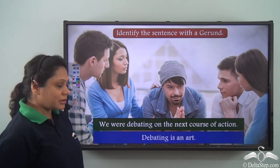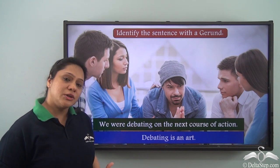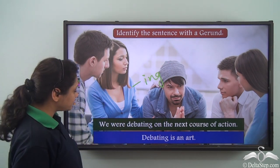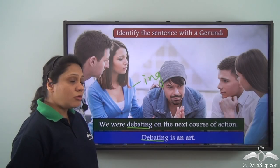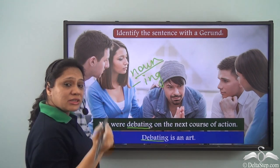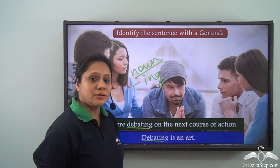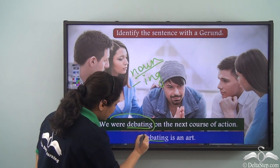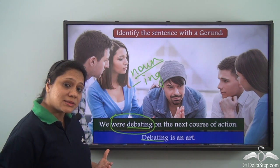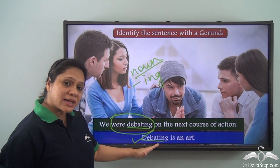Now let us identify the sentence with a gerund: 'We were debating on the next course of action' and 'Debating is an art.' In the first sentence, 'were debating' shows an action in progress — it does not act like a noun. In the second sentence, 'debating is an art' — the -ing verb form acts like a noun (what is an art? Debating). So the second sentence contains the gerund.